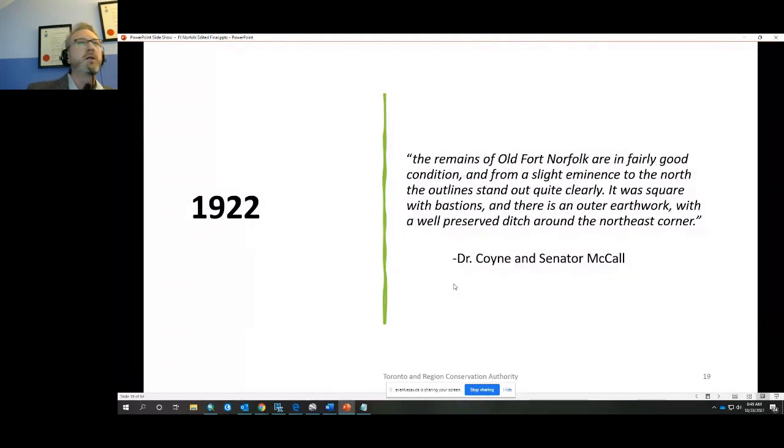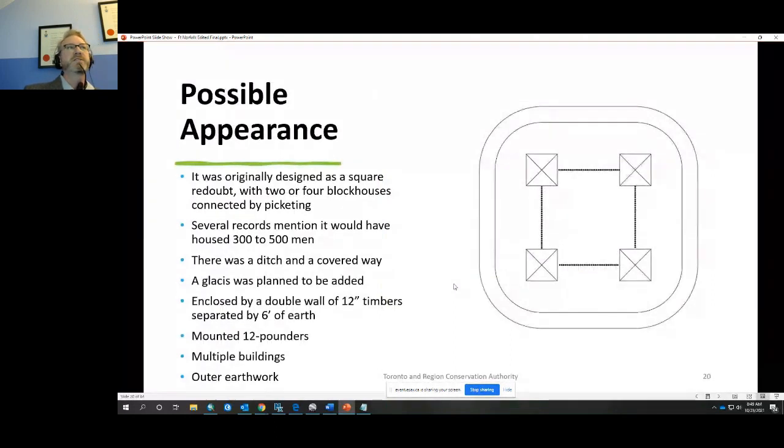In 1922, Dr. Coin and Senator McCall visited the site as part of a tour of War of 1812 sites. He wrote that 'the remains of old Fort Norfolk are in fairly good condition, and from a slight eminence to the north the outlines stand out quite clearly — it was square with bastions, and there was an outer earthwork with a well-preserved ditch around the northeast corner.' This is the first mention of the word 'bastion' — a corner projection on a square fort. The fort had previously only ever been described as a redoubt, which is a fortification without bastions, so where Dr. Coin got this idea is unclear.